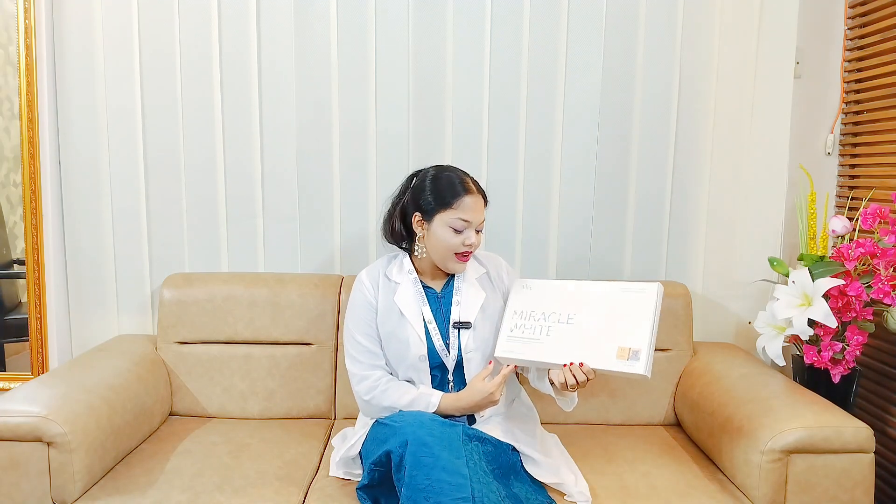Hello viewers, Assalamu Alaikum. I am Dr. Sabrina from Realman's Skin Care Pharma and Laser Aesthetics Center. Today I am at our Kolabagan Dhanmondi branch, and in my hand is the magical product I mentioned — it is called Miracle White.